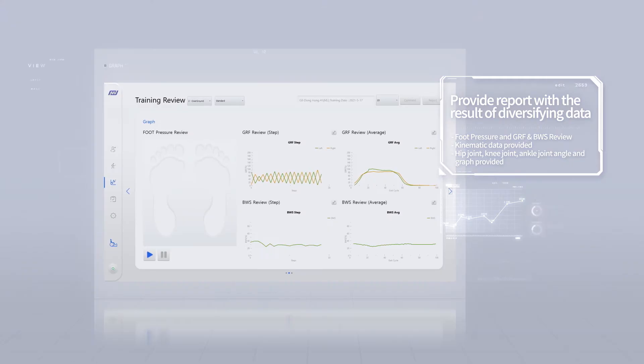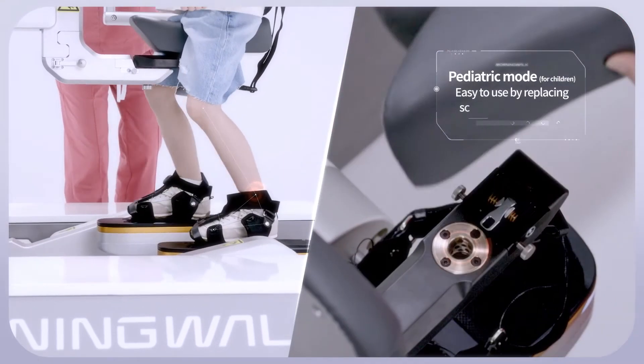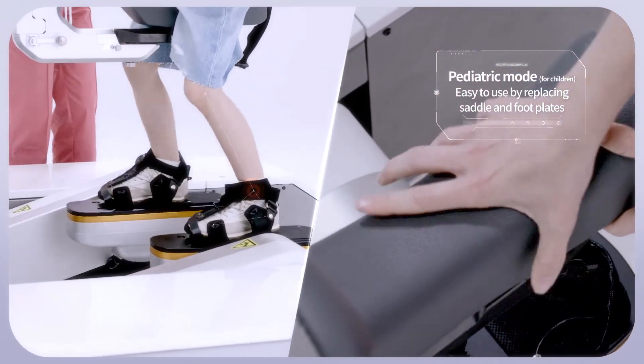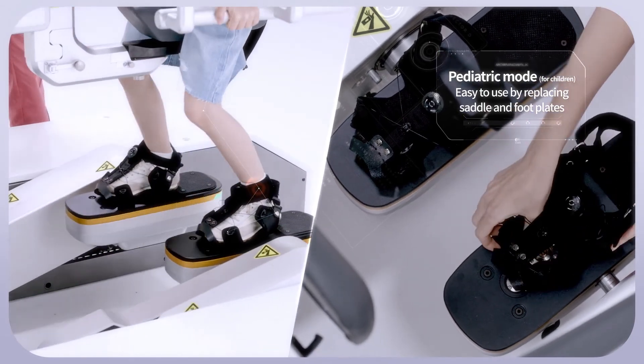Morning Walk has strengthened the training analysis report function by providing various biofeedback and diversifying data results. For pediatric training, it is enabled by simply changing the position of the saddle and the foot plates.